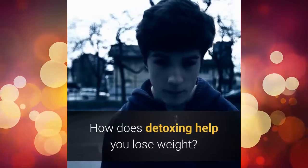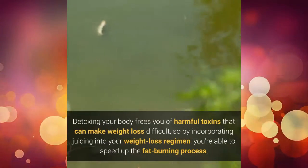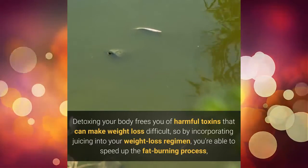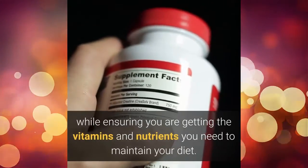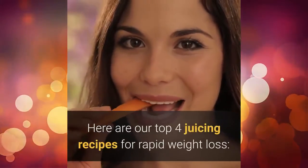How does detoxing help you lose weight? Detoxing your body frees you of harmful toxins that can make weight loss difficult, so by incorporating juicing into your weight loss regimen, you're able to speed up the fat burning process while ensuring you are getting the vitamins and nutrients you need to maintain your diet. Here are our top 4 juicing recipes for rapid weight loss.